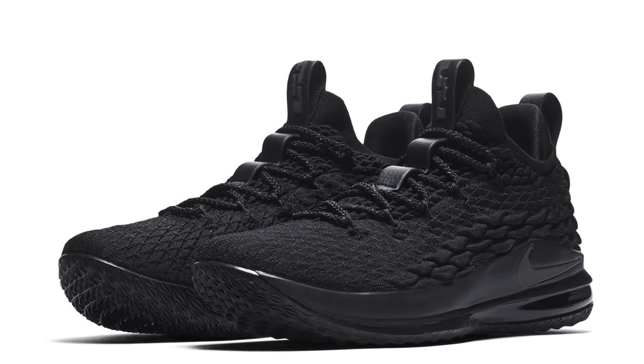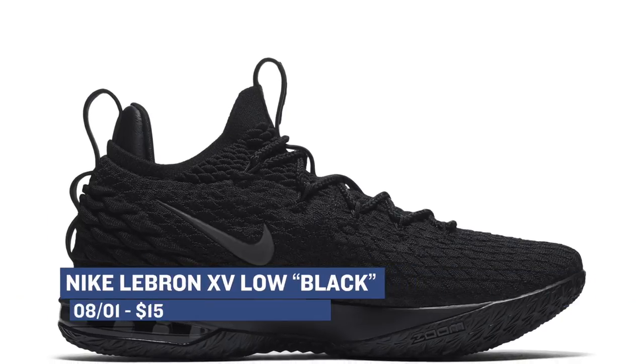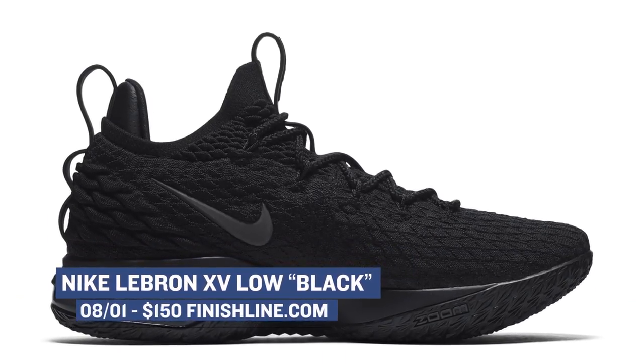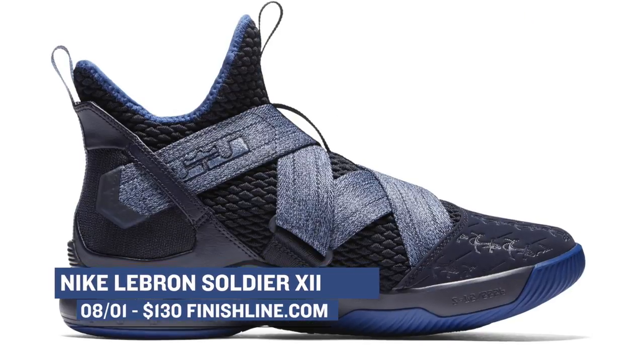Switching to basketball, LeBron is coming through with the 15 Low in the black colorway. I wasn't sure how the battle knit would look on the low, but after seeing a few of these in person, these are good in my book. Those will cost you $150. And if your basketball game is on a bit of a budget, you can still get some of the LeBron love with the Soldier 12 in black and blue, which is an interesting name. You can cop those for $130.